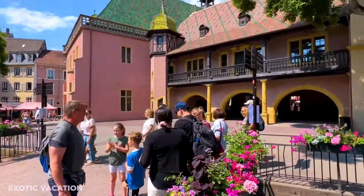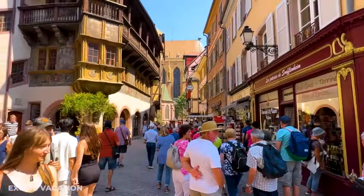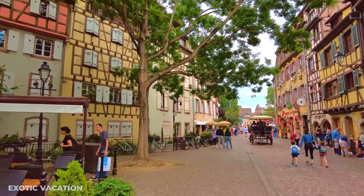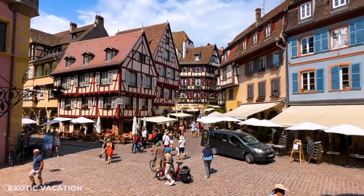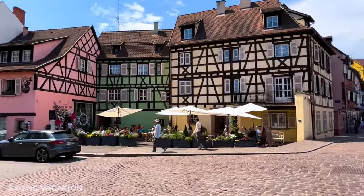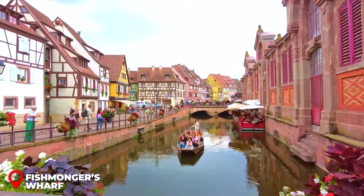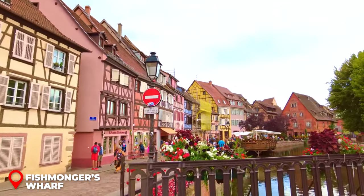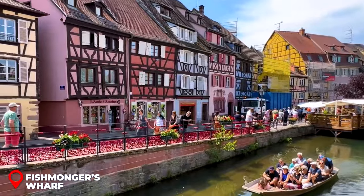If you want to experience the true essence of Kolmar, you have to check out the Tanners district. Imagine walking down cozy little streets flanked by narrow houses dating back to the 17th and 18th centuries. This neighborhood went through a glow-up in the 60s and 70s, and today it's a living testament to Kolmar's timeless beauty. Speaking of must-visit spots, have you heard about the Fishmonger's Wharf? Back in the day, this was the go-to hangout for the town's fishermen. Revamped in the 70s, this vibrant area with its rainbow of houses lining the loch is a treat for the senses.